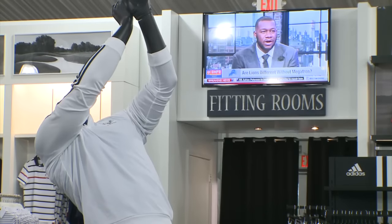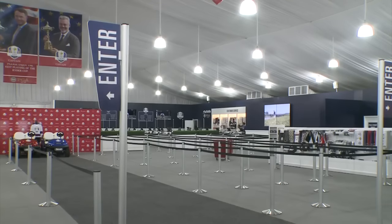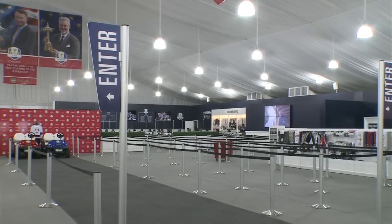Don't fear missing the action — big-screen TVs are everywhere, so even when you're in here you never miss a golf shot or know what's going on. And with 60 registers, checkout won't take long. Bill Hudson, WCCO 4 News.